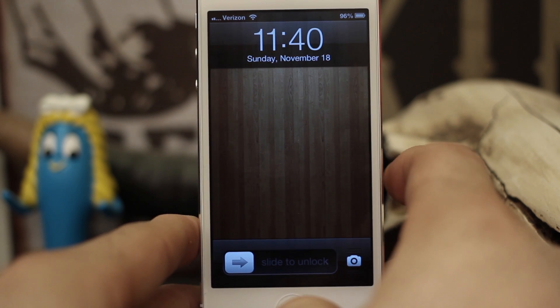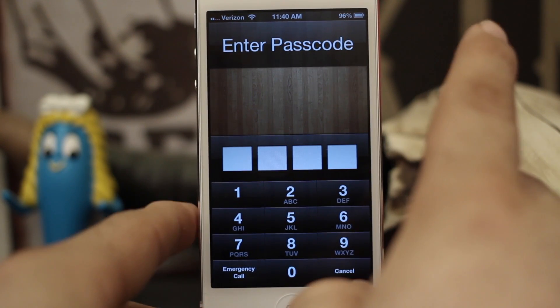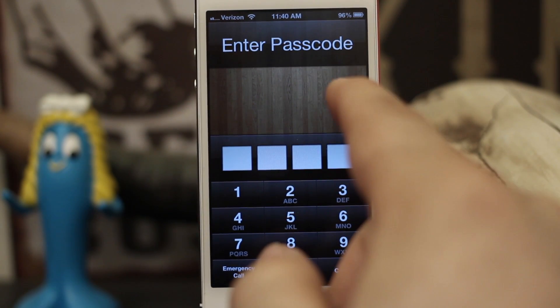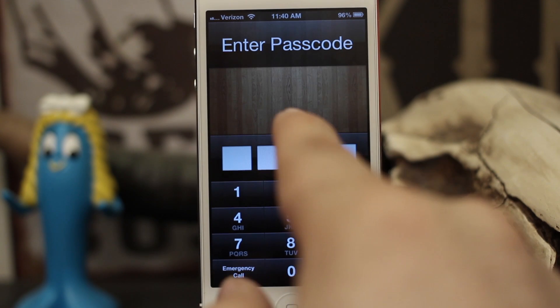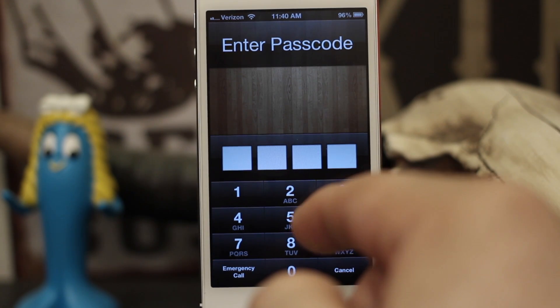Hey, what's up everybody, this is Dom and today on iOS Advice we are checking out Passcode Lock again. The reason we are revisiting this is because within iOS 6 there are a few new features that can really keep people out of some of your personal information.